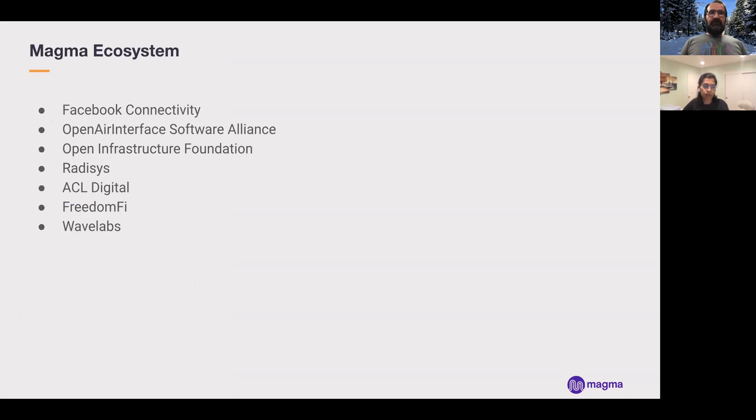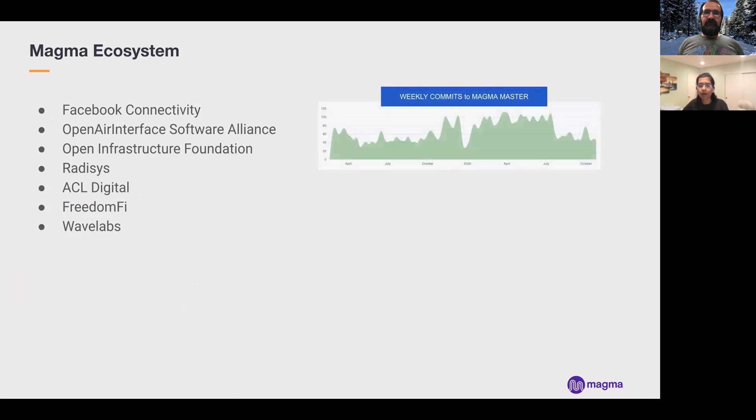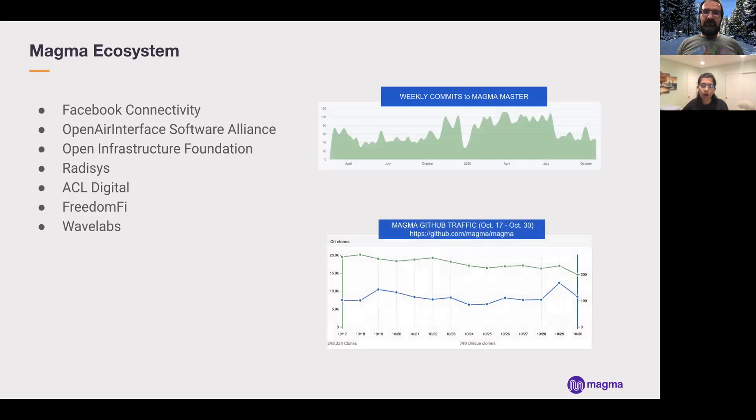Magma started as an incubation project under Facebook Connectivity, but has now expanded into an open source project with its own neutral repository, expanding the ecosystem beyond Facebook Connectivity — with OAI being one of the key contributors among others. The repository is quite active, averaging around 50 to 100 weekly commits to the Magma master branch. A 13-day snapshot in October showed 750 unique clones of the repository, which is almost 20 times the number of active contributors, showing that a lot of people are using, testing, and building on top of Magma.